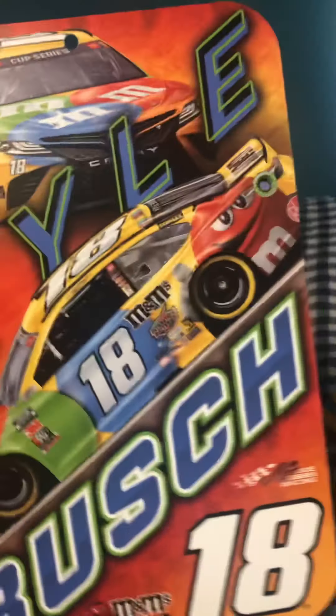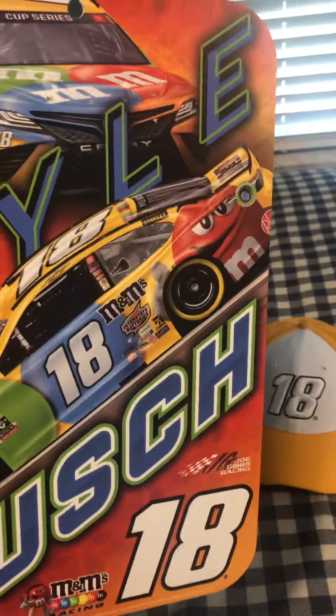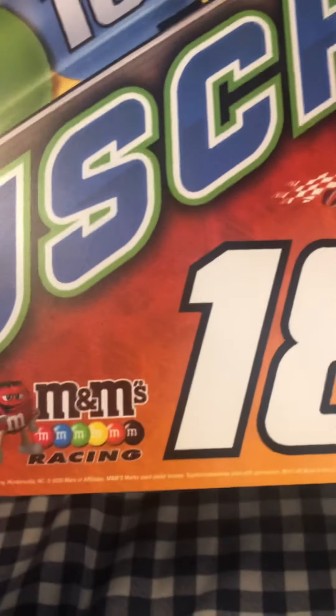I got this one, and then this one is probably a better one. It's white on the back. It's got Kyle Busch, his car, his name, number 18, and M&M's right there.